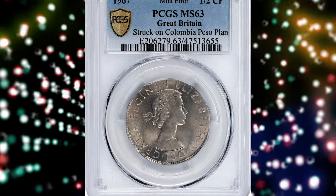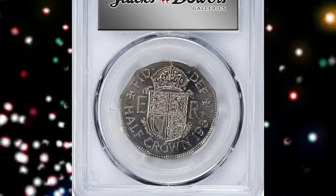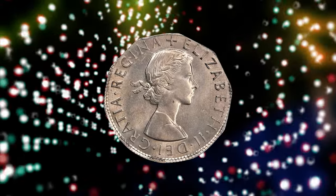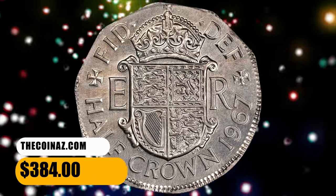Number 7. This is a 1967 Half-Crown struck on a Colombian peso planchet, graded Mint State 63 by PCGS. Despite the blank size difference, all letterings are present and device elements are mostly well-defined. Surfaces are void of large distractions. It was sold for $384.